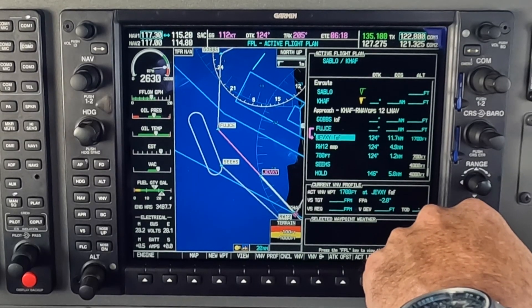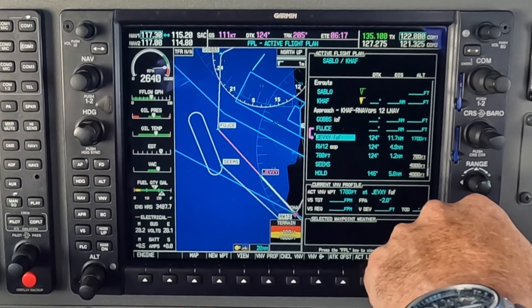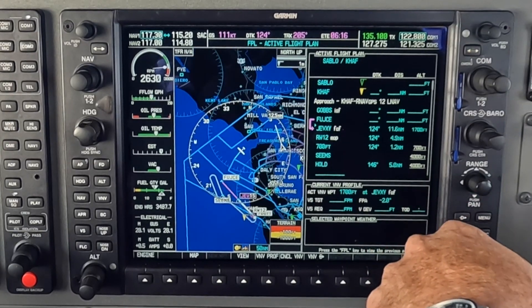Number two, five-track kilo, about eight miles from FUDSEA. Cross FUDSEA at or above 3,000. Cleared RNAV GPS approach for Runway 12, Half Moon Bay Airport. Okay, we're going to go direct FUDSEA at or above 3,000. Cleared for the RNAV Runway 12 approach, Half Moon Bay. 172, five-track kilo.